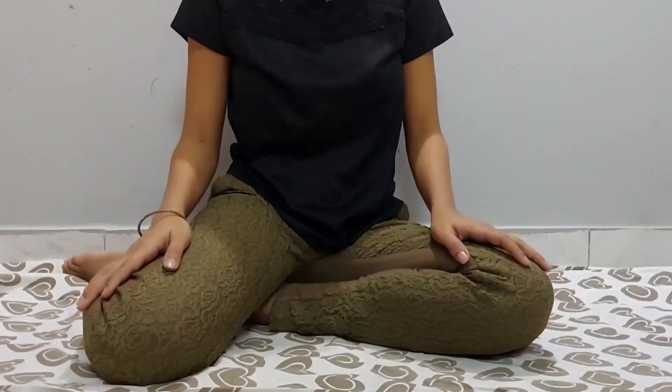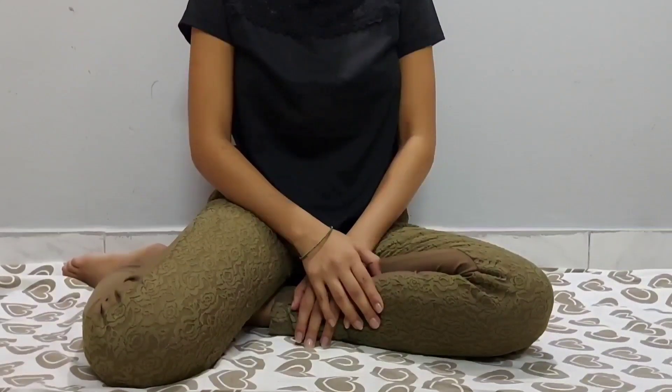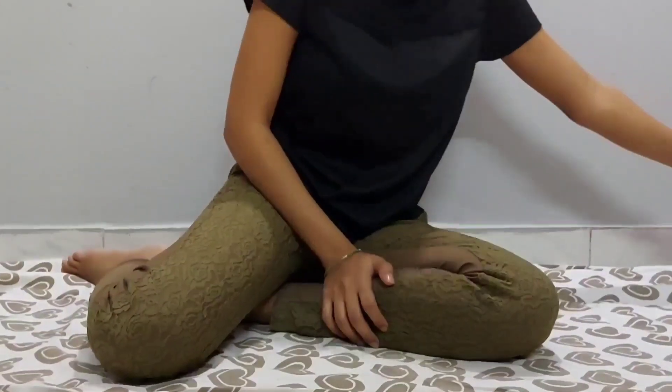Hi guys, welcome back to A Cup of Coffee. The previous video was a clothes haul video, and I'm back with another clothes haul video. This particular clothes haul I purchased clothes solely for myself and I bought a lot of clothes which are to my liking.